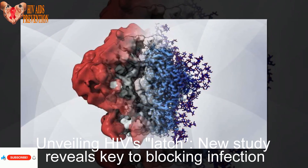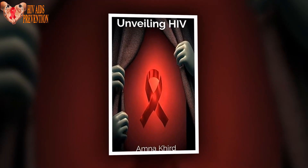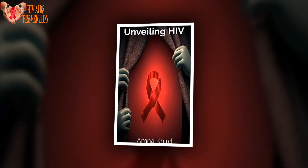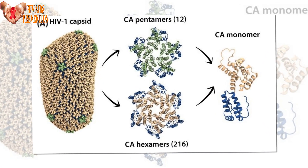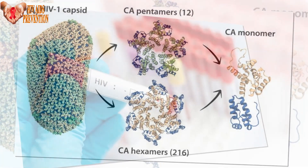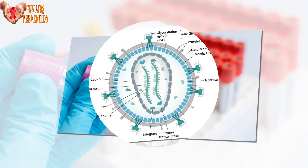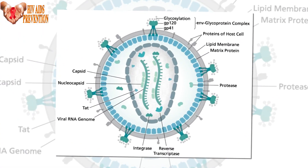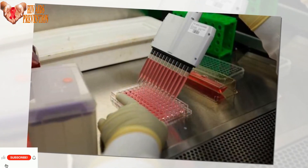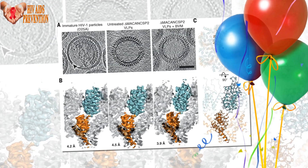Unveiling HIV's latch: a new study reveals the key to blocking infection. As the HIV virus glides up outside a human cell to dock and possibly inject its deadly cargo of genetic code, there's a spectacularly brief moment in which a tiny piece of its surface snaps open to begin the process of infection. Seeing that structure snap open and shut in mere millionths of a second is giving Duke Human Vaccine Institute, DHVI, investigators a new handle on the virus that could lead to broadly neutralizing antibodies for an AIDS vaccine.